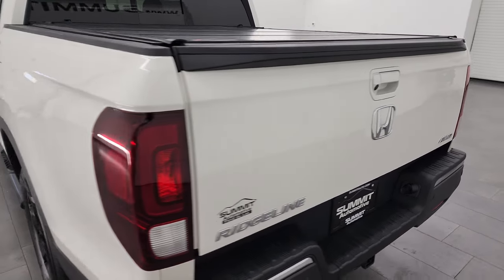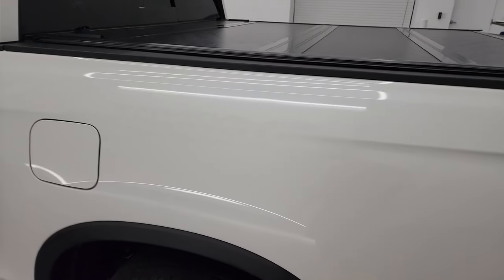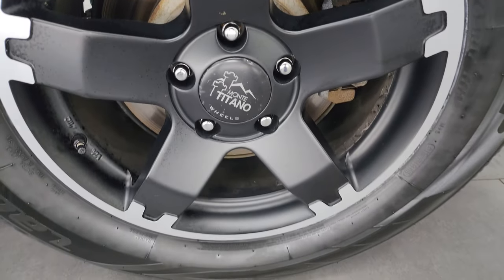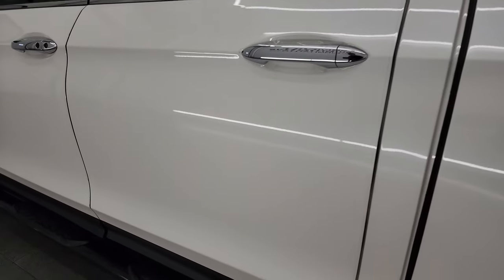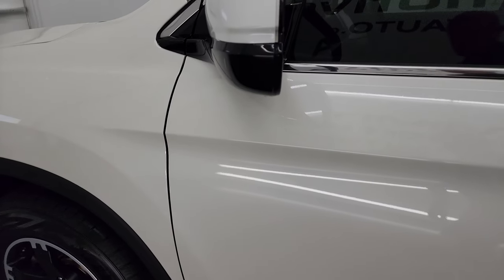Once again, didn't see any dents or dings on the tailgate. And coming around the driver's side, just as clean as that passenger's side — looks really good. For full disclosure, this back wheel is in excellent shape as well. And down the rest of the side of the truck, the doors and cab all look fantastic. Didn't see any dents, didn't see any dings — very, very nice condition on this truck. You get power mirrors.